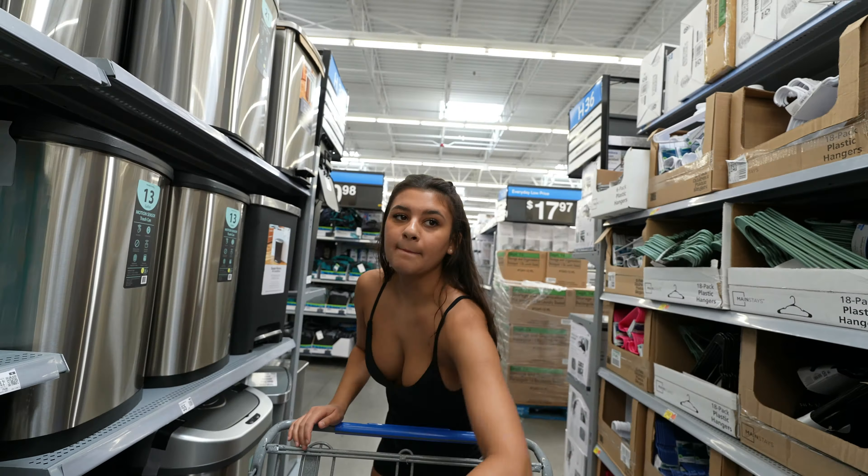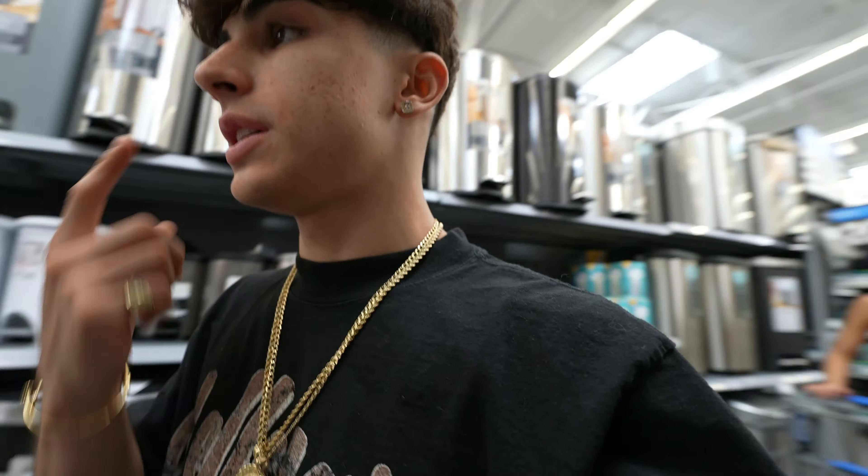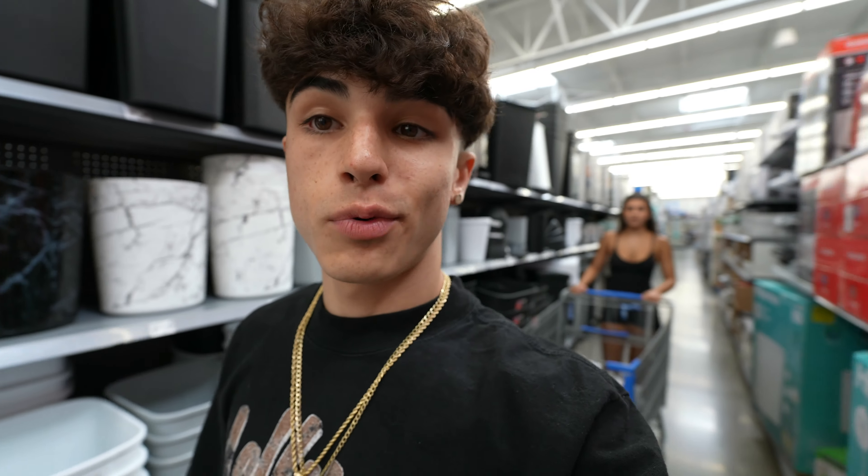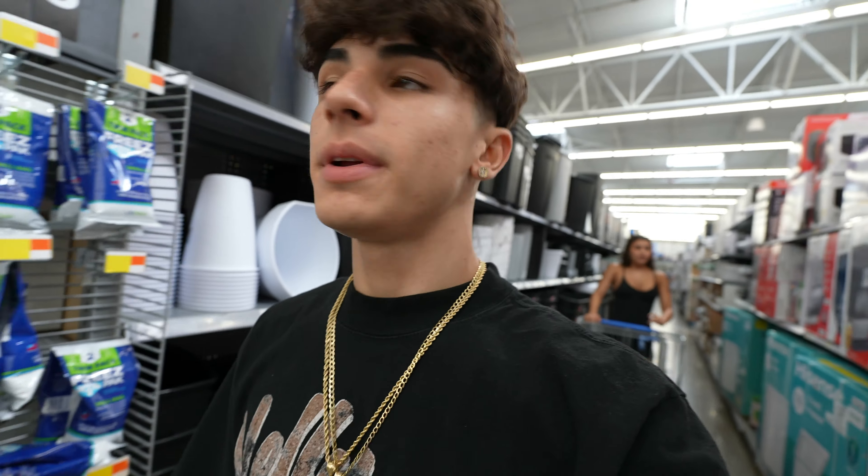I'm definitely gonna get back into all my stuff - a whole bunch of pranks are gonna be coming soon. She's gonna get pranked. Today I'm just in a vlogging mood - I don't know what's up with me, but I'm in a vlogging mood.